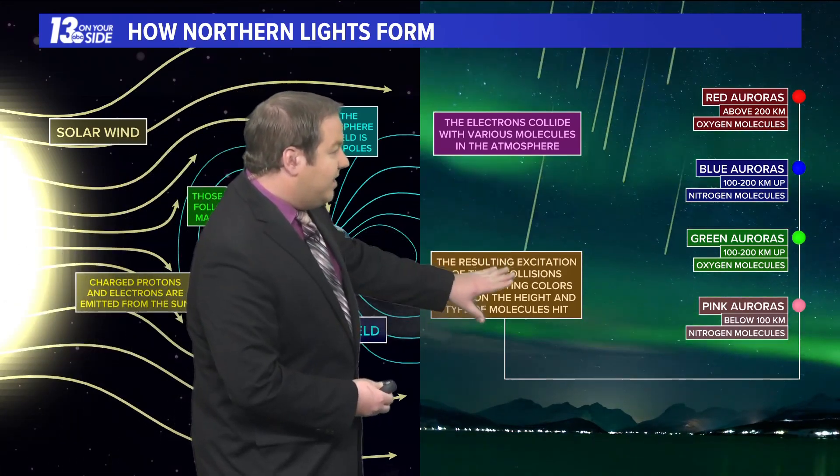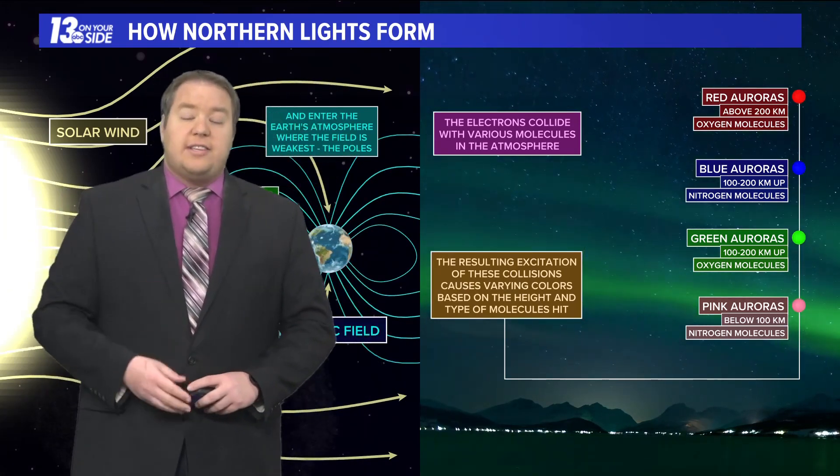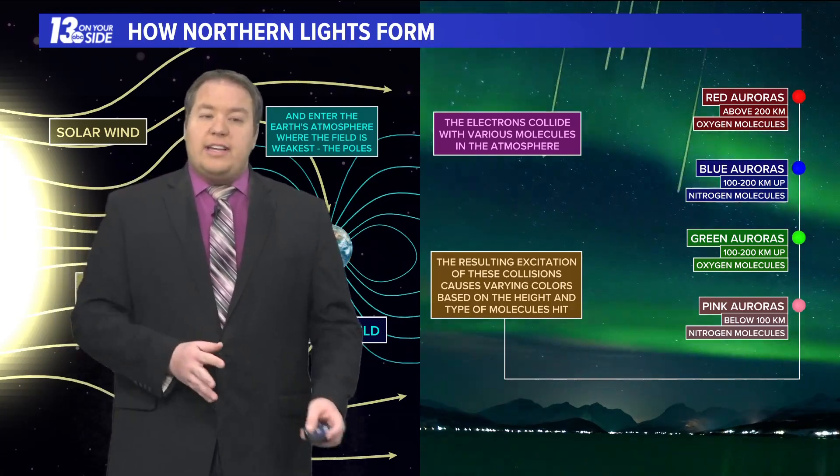Combinations of oxygen and nitrogen at different altitudes in the atmosphere create the various colors that we see, and it was certainly a beautiful picture last night. While there is still some chance for an aurora tonight, the weather is really going to cut us off from seeing anything additional.